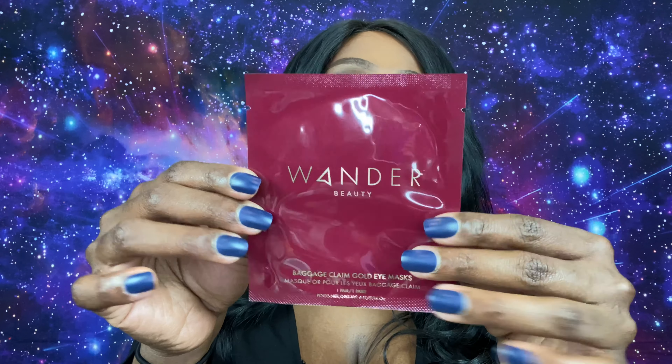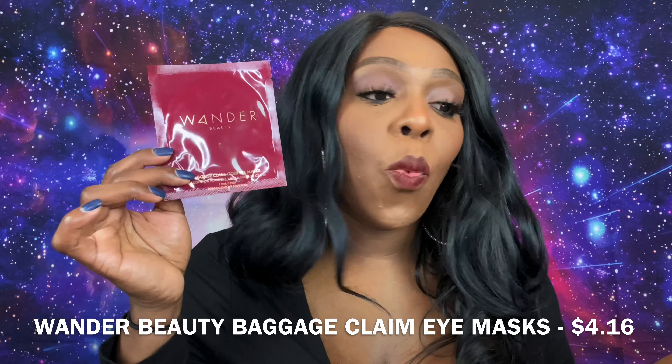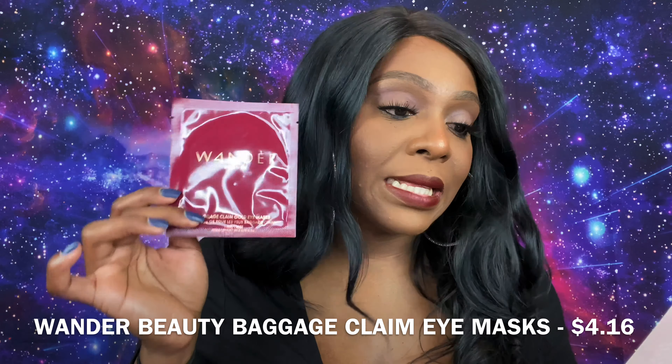Next product is from Wander Beauty — this is the Baggage Claim Gold Eye Mask. It says 'minimum effort with maximum results.' These are individually packed gold foil eye masks that help nourish dull, tired-looking eyes. I like that because I'm working a lot and I need these eyes to look bright and young! The gold foil helps retain heat and prevents evaporation, allowing maximum serum to hydrate your skin. This is one pair and retails for $4.16 — normally it comes in six pairs for $25.